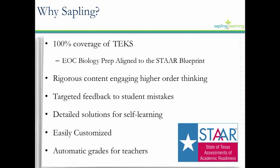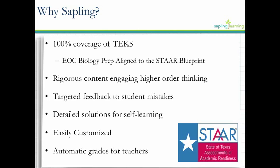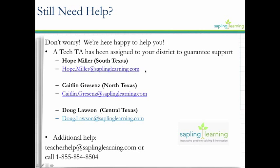Another great thing about Sapling is that the grades auto-populate, so you can see in real time how your students are doing and maybe who's struggling and needs some help on an activity. The site is very intuitive and easy to use. We have a great teacher help page with lots of screenshots, videos, and helpful information. But if you ever need extra help throughout the year, you have a Tech TA assigned to you — Hope Miller, Kaitlyn Graysons, or Doug Lawson, depending on who you're assigned to.